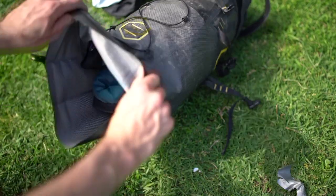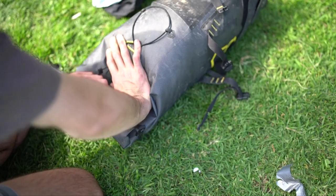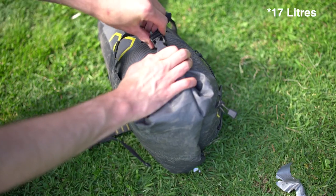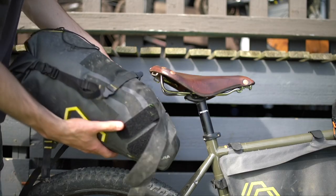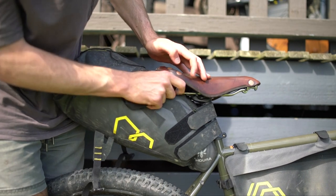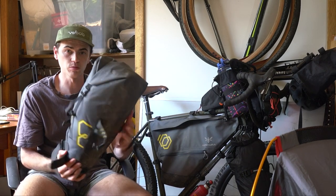First, we'll start with this saddle bag. I started off with a frame and saddle bag from Apidura — the Expedition ones. These are 100% fully waterproof, pretty much indestructible bikepacking bags. I really haven't had the chance to try any other bags because these have held up extremely well. The saddle bag is around 7 litres — it's quite a big saddle bag. I managed to fit an emergency bivvy bag right down in the base, and then I have a really big sleeping bag that takes up the majority of the rest of the space.